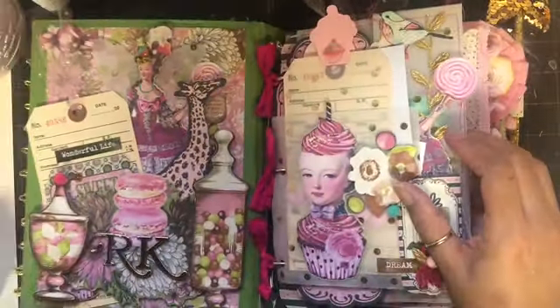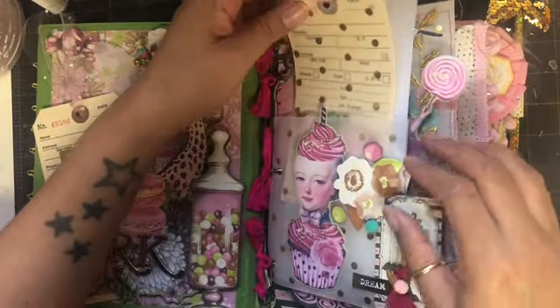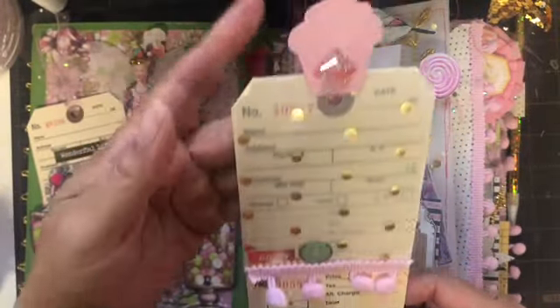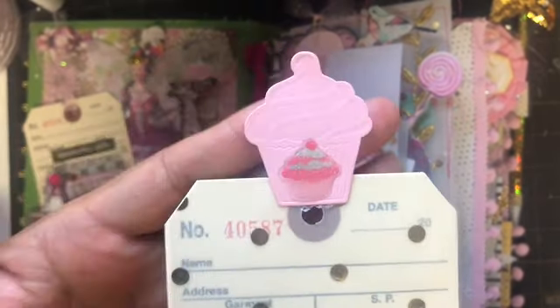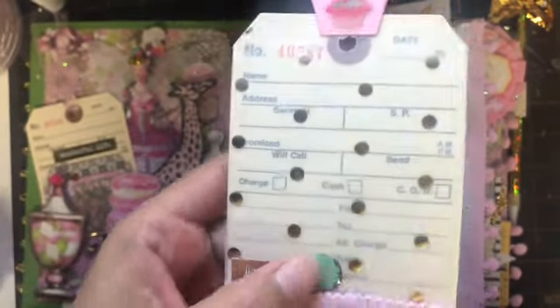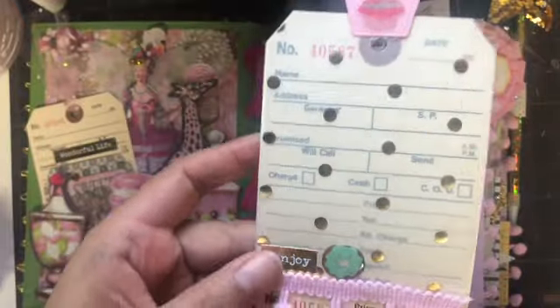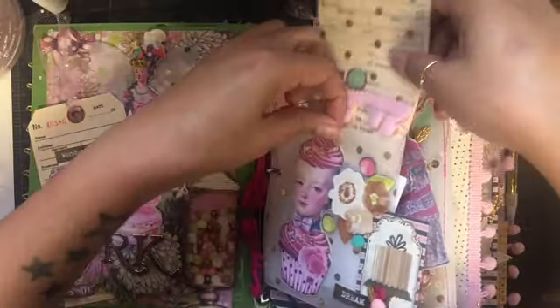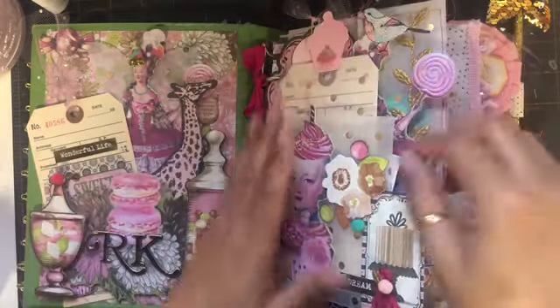In this pocket here we have another garment tag — so pretty! And a little cupcake that my daughter cut out for me, and a little donut. I just did some decorative stitching, and that goes in there.